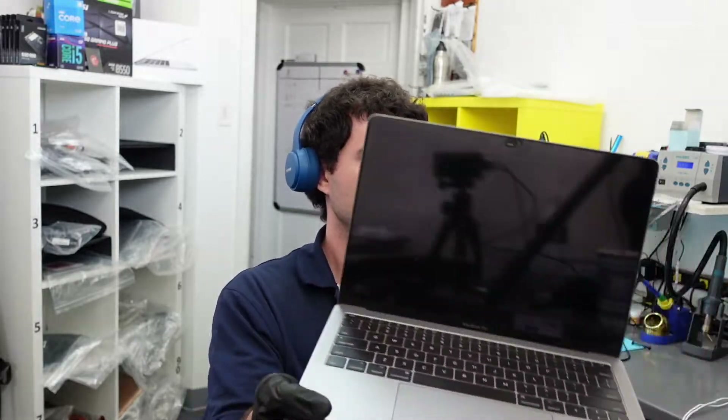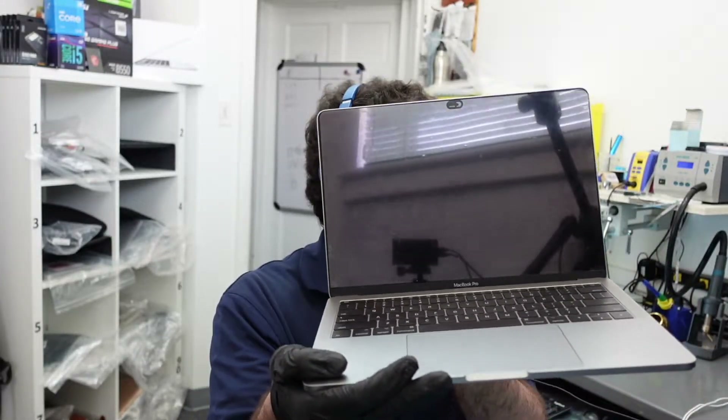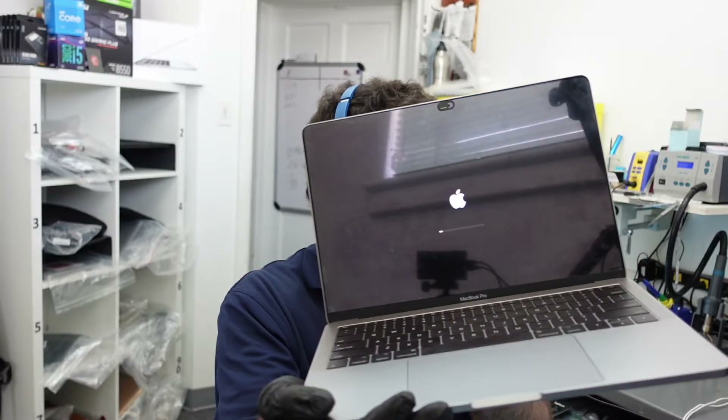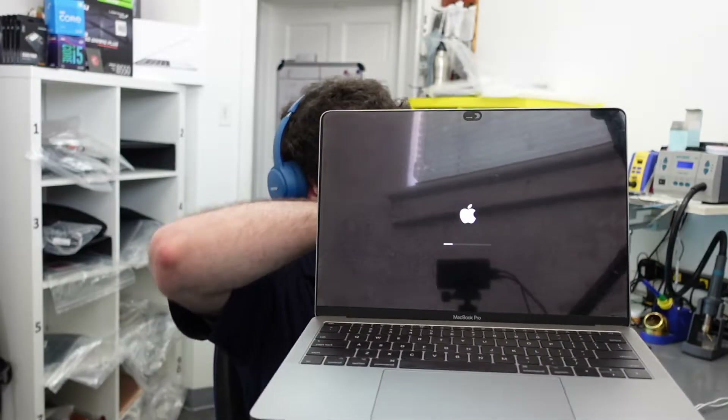Hey everyone, so today I have here the A1708 MacBook Pro. You can see it is turning on and it's going to try to load. It's going to take a while because I do already know kind of what's going on with this one.